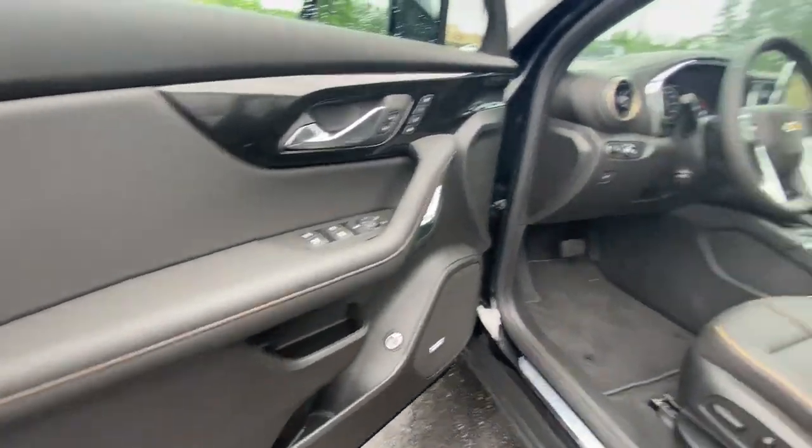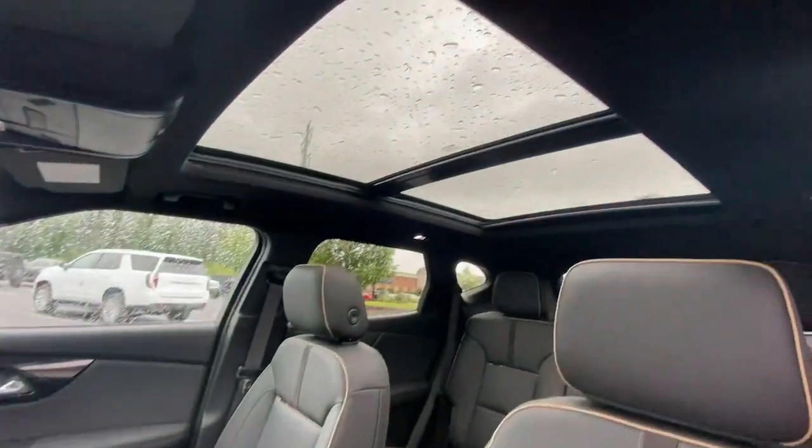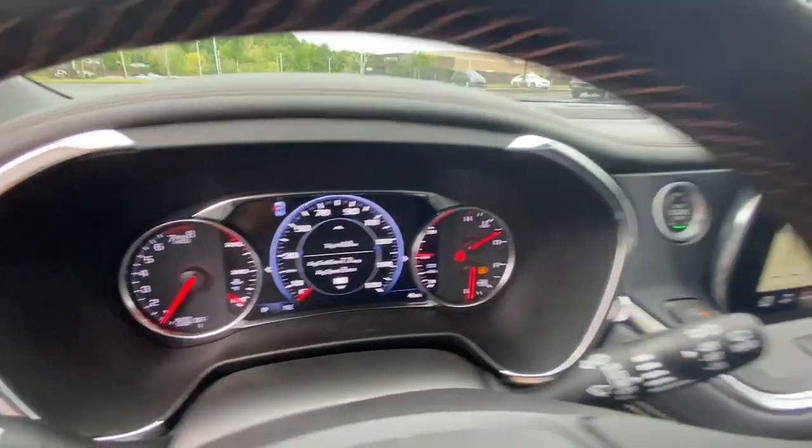Power liftgate, backup camera. Infuse the journey with comfort and driving pleasure in this sporty Blazer. Come in for a road test — our team will make it the best part of your day.